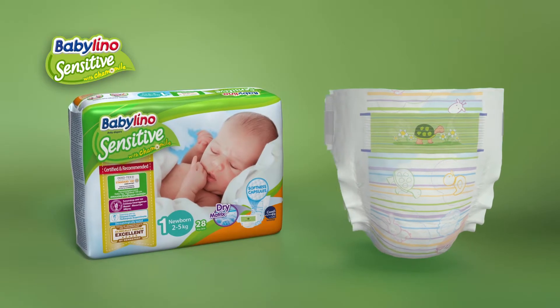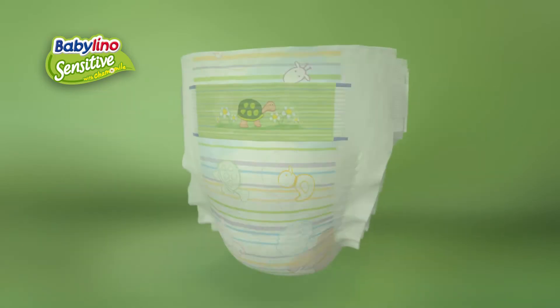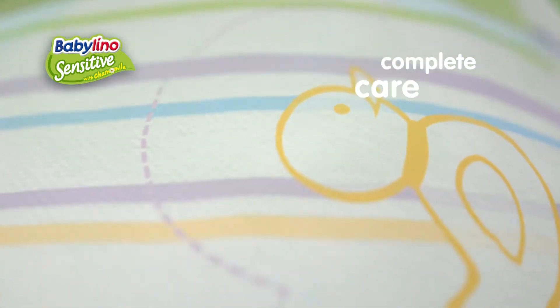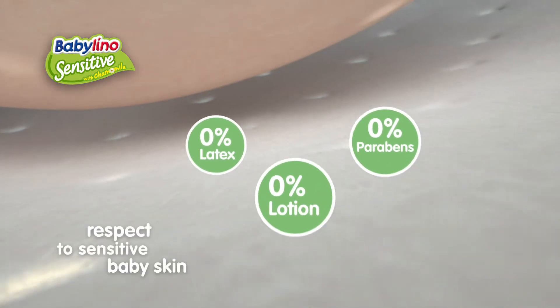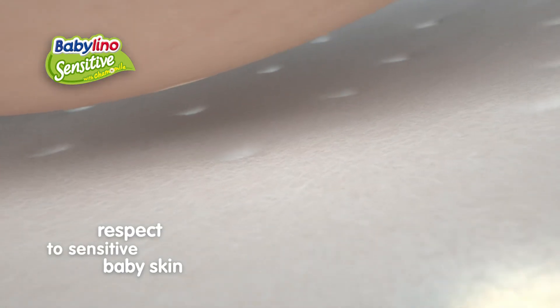There is no compromise in taking care of your baby. This is why Babylino Sensitive offers complete care: excellent absorbency, thanks to the net of natural fibres that blocks moisture inside the core, along with certified skin friendliness to baby skin.